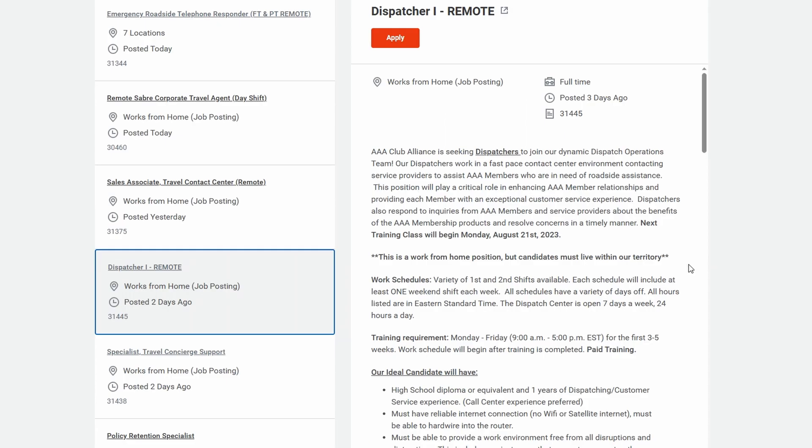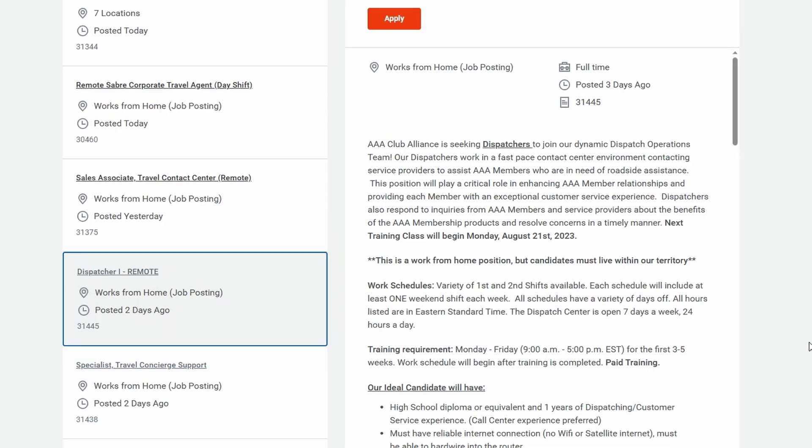One to two years of customer service or retail experience is preferred. They list their benefits and also talk about the requirements for your work-at-home setup. Down below, they have additional details about what would make you a good fit and what the typical day will include. The pay for this role is anywhere between $31,000 to $42,000 per year, with an average of $36,000 per year.